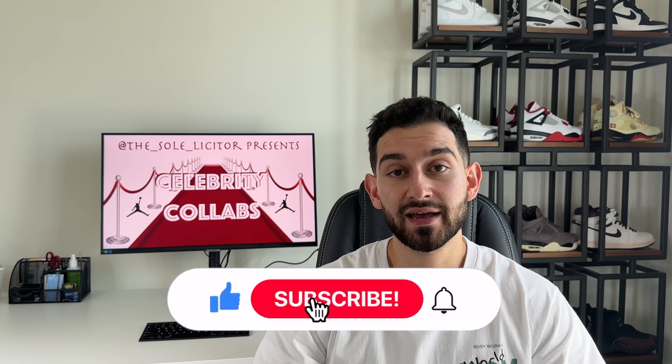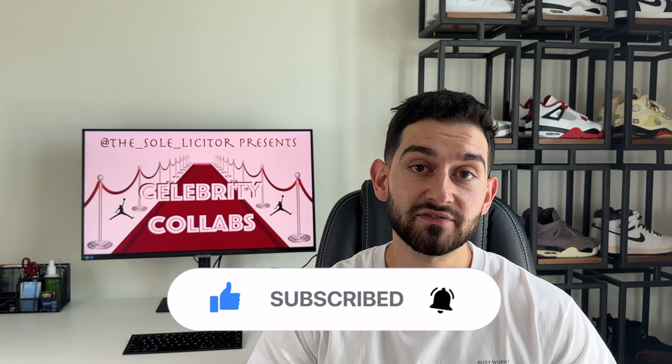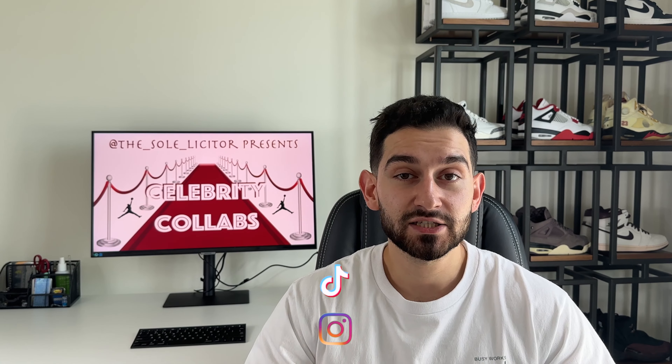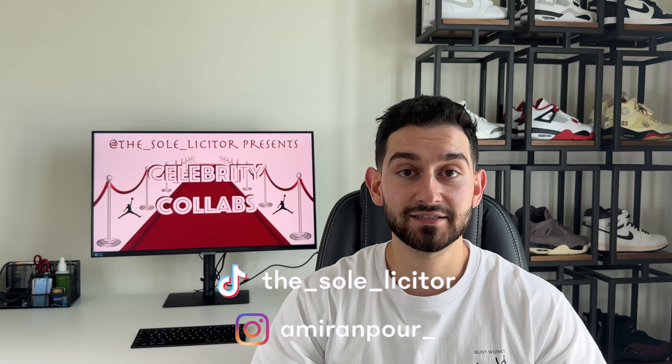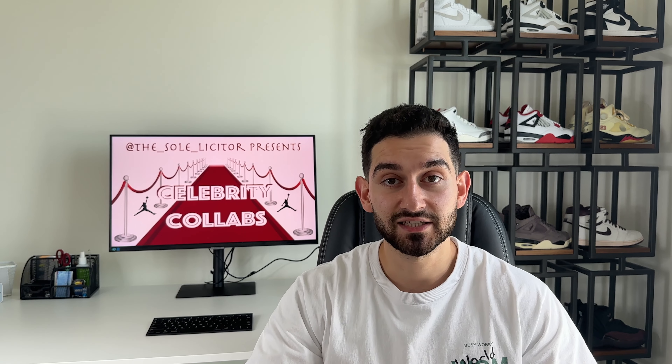Welcome to the Celebrities with Jordan collab series. In this episode, we're going to be looking at collabs you probably had no idea existed. These are some of the rarest pairs, only given to the friends and families of the collaborators — the creme de la creme of the sneaker collecting industry. These are pairs that money alone cannot buy; you also need the right network.